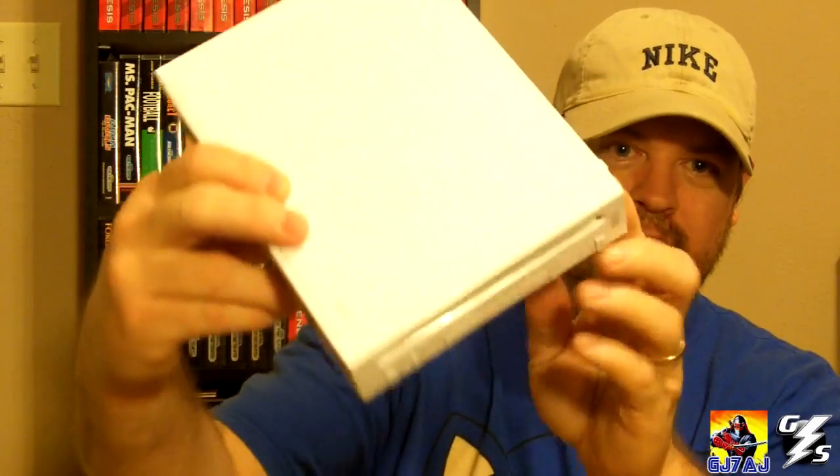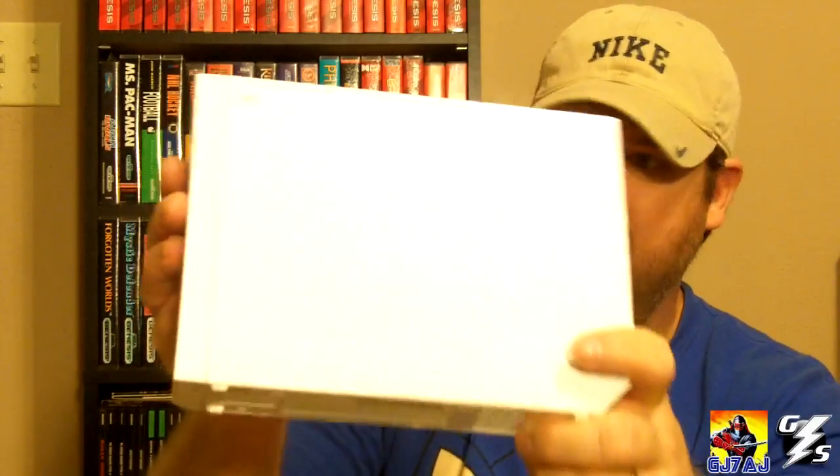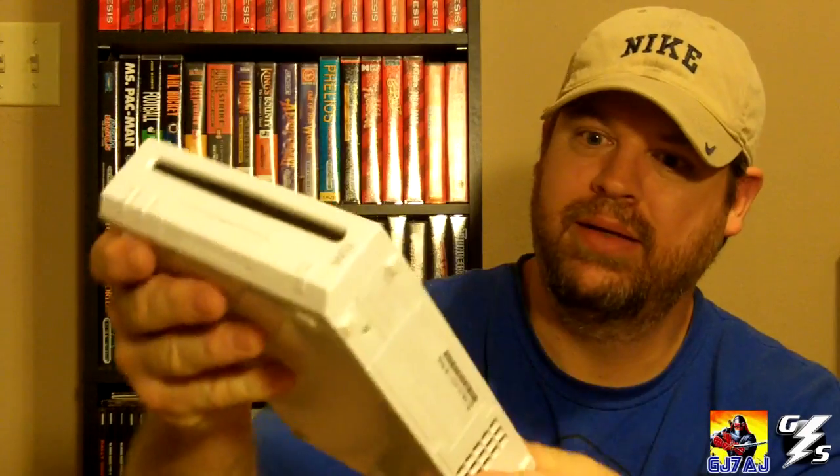My number two is the Nintendo Wii. The reason I like this one so much is because it looks really nice — it's nice and shiny white. I like my consoles to be white, though I like black ones too.